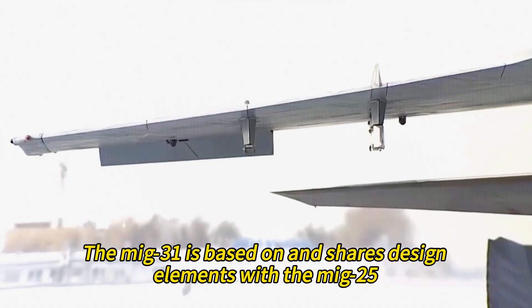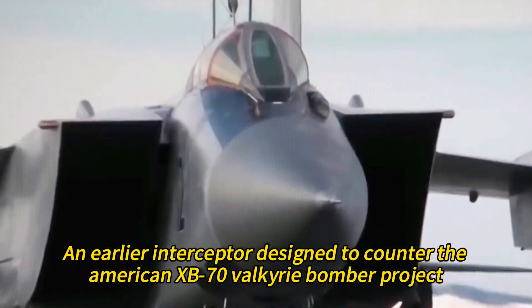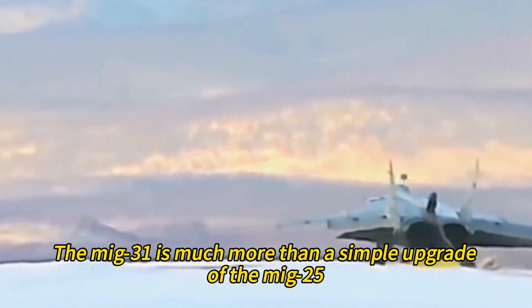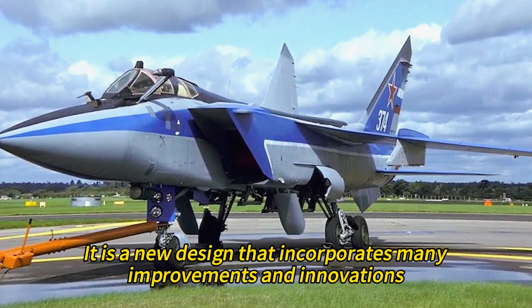The MiG-31 is based on and shares design elements with the MiG-25, an earlier interceptor designed to counter the American XB-70 Valkyrie bomber project. However, the MiG-31 is much more than a simple upgrade of the MiG-25 — it is a new design that incorporates many improvements and innovations.